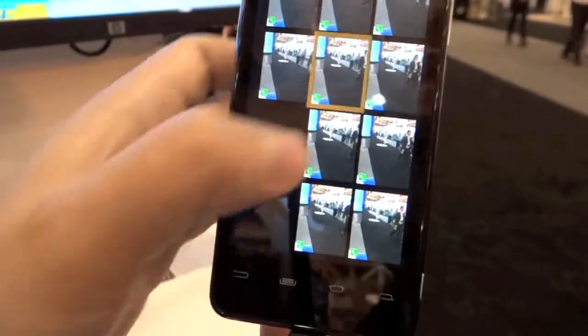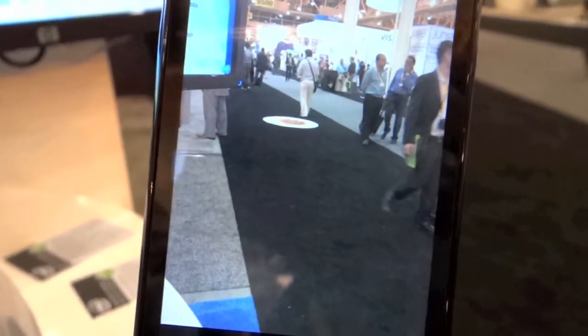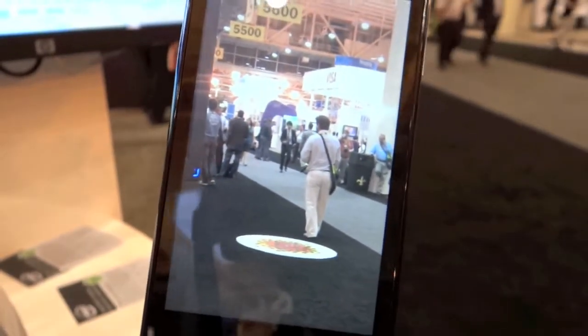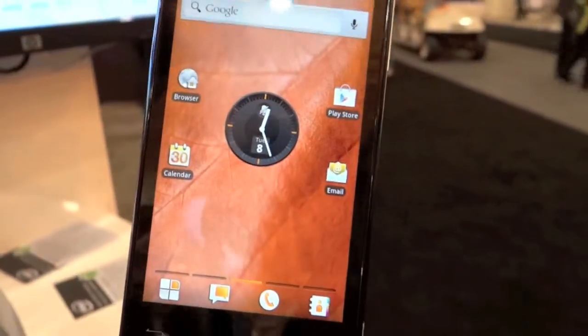Pull one of those up — let me see the quality. Sure. There it is. Not bad at all, that looks pretty good. What kind of screen is that again? It's 1024 by 600. A four-inch screen — 4.03 inches to be exact.